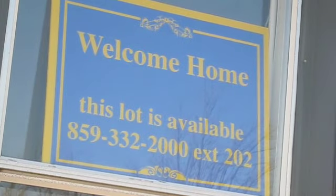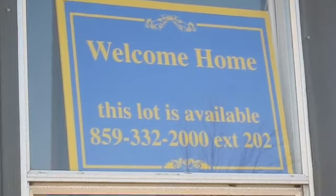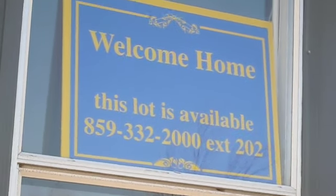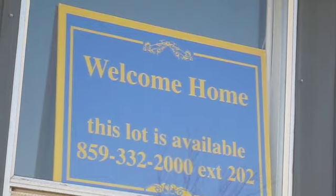Welcome home! Wait till you see this 16 by 80 home we've got. We've just fixed it up, put a porch on it, a little sidewalk, all brand new. Wait till you see this home. It's beautiful inside. Come on in.